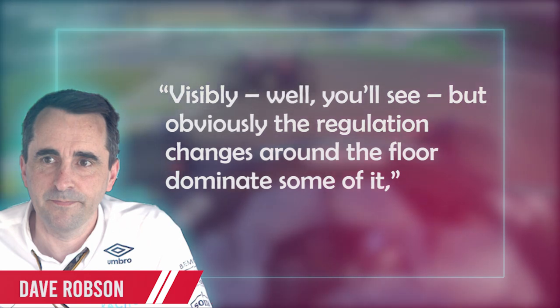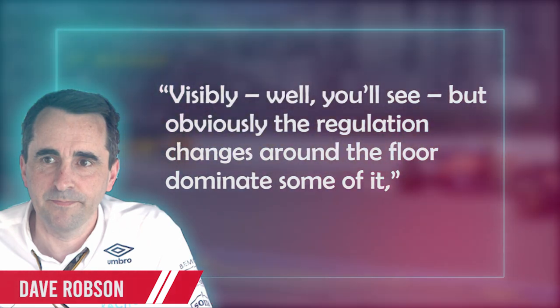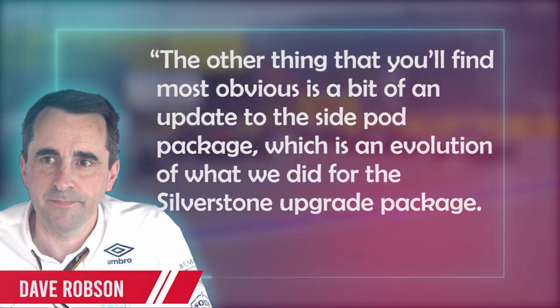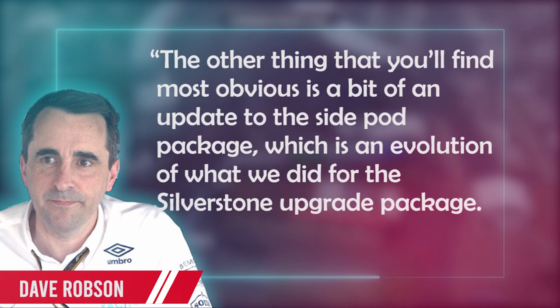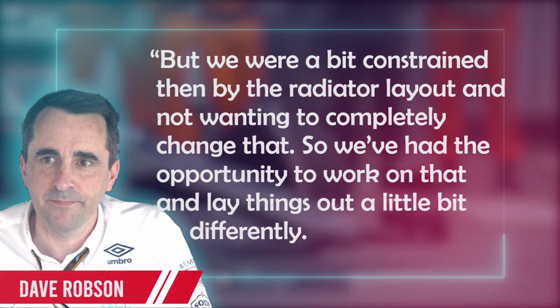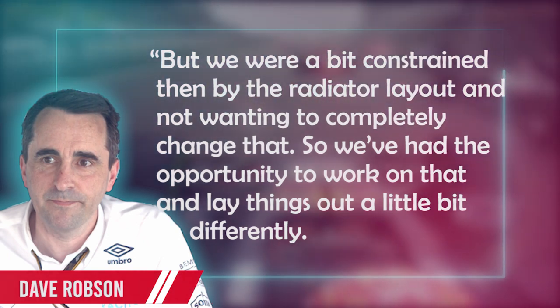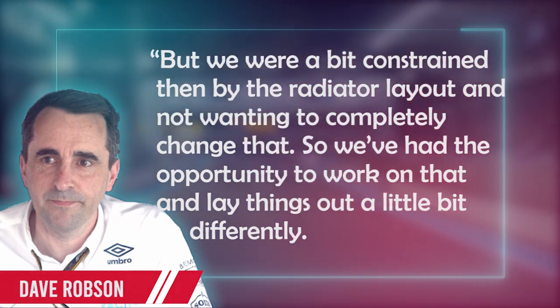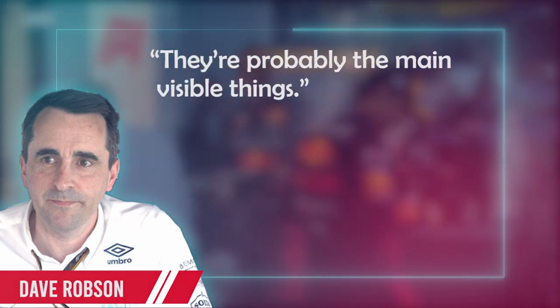Visibly, the regulation changes around the floor dominate some of it, said Robson. The other thing that you'll find most obvious is a bit of an update to the sidepod package, which is an evolution of what we did for the Silverstone upgrade package. But we were a bit constrained then by the radiator layout and not wanting to completely change that. So we've had the opportunity to work on that and lay things out a little bit differently. They're probably the main visible things.